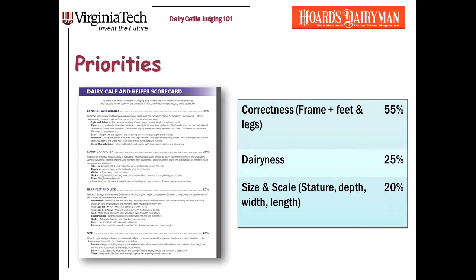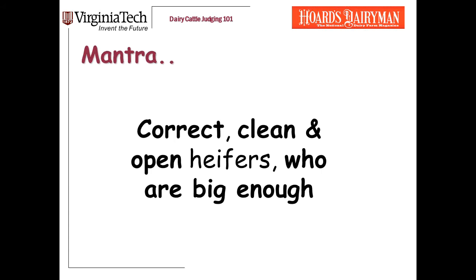When I teach students how to judge heifers, these are my priorities. If you've been watching our Dairy Judging 101 channel, you know that I like mantras — phrases that you can just repeat to yourself that will really help you when you've got to make these decisions. So for judging heifers, our mantra is: correct, clean, and open heifers who are big enough. We've already posted a video on the first of these priorities, correctness of frame, feet, and legs.